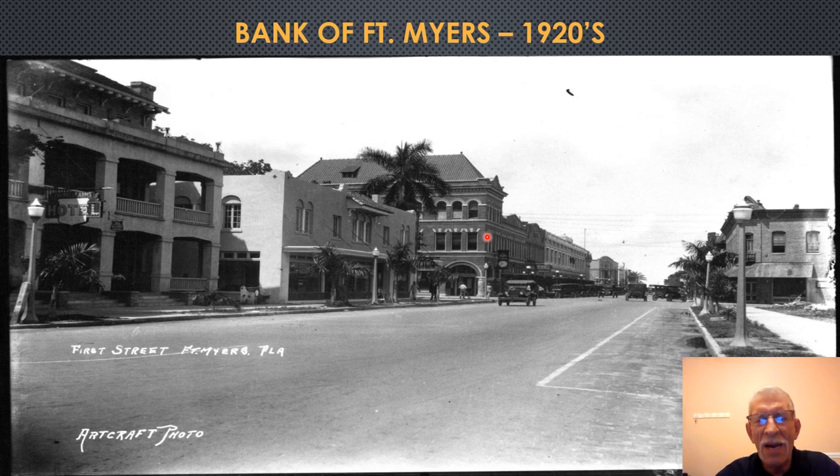The Bank of Fort Myers Building is on the southwest corner of Jackson Street and First Street. Harvey Heitman and several other businessmen started the Bank of Fort Myers, initially a branch of the Citizens Bank and Trust of Tampa. Its first location was in a small space next to the Heitman Store. The amount deposited on opening day was said to be greater than all the money in the parent bank in Tampa — this bank really took off, as the city needed a bank.